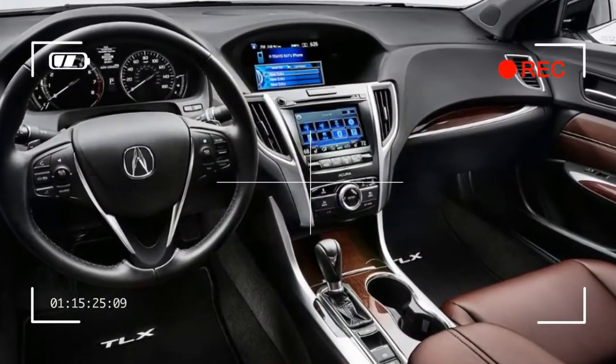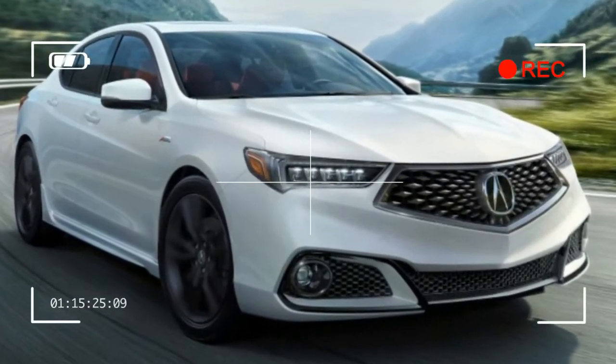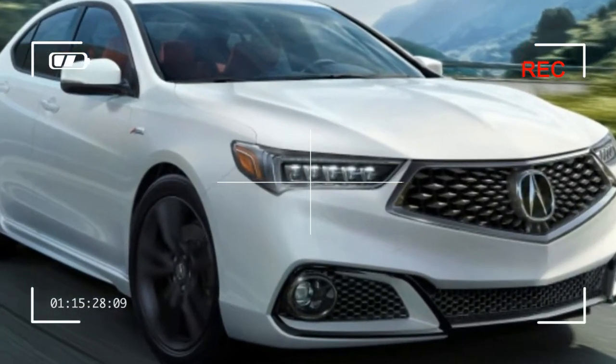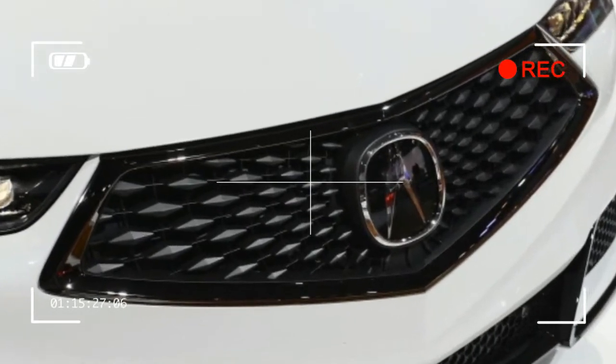Pricing for the new TLX has not been released, but it shouldn't stray far from the 2017 version, which starts at $32,950. The 2018 models arrive in showrooms in June.